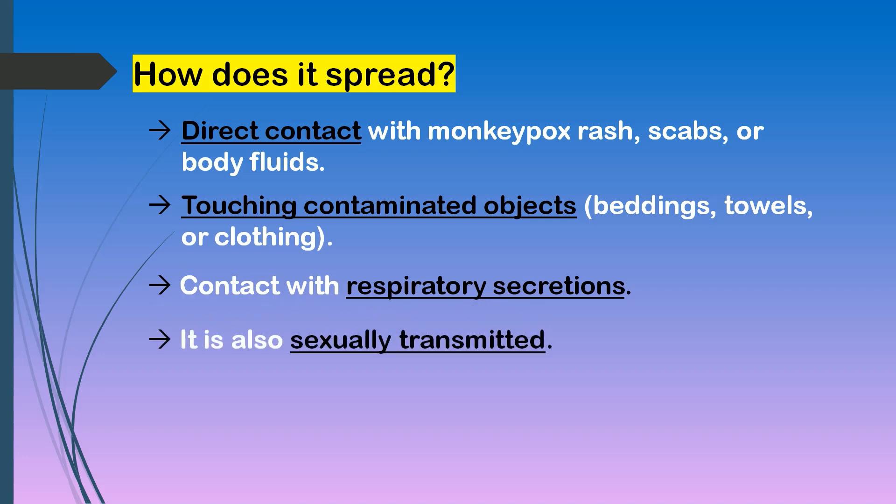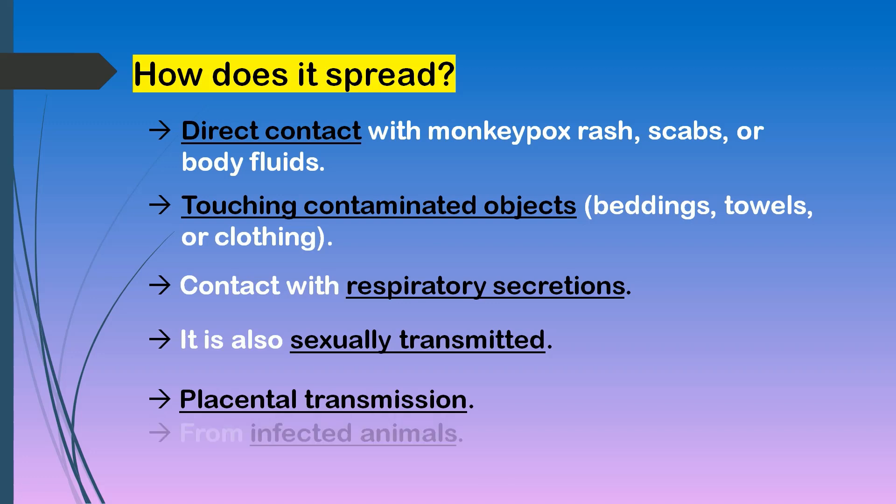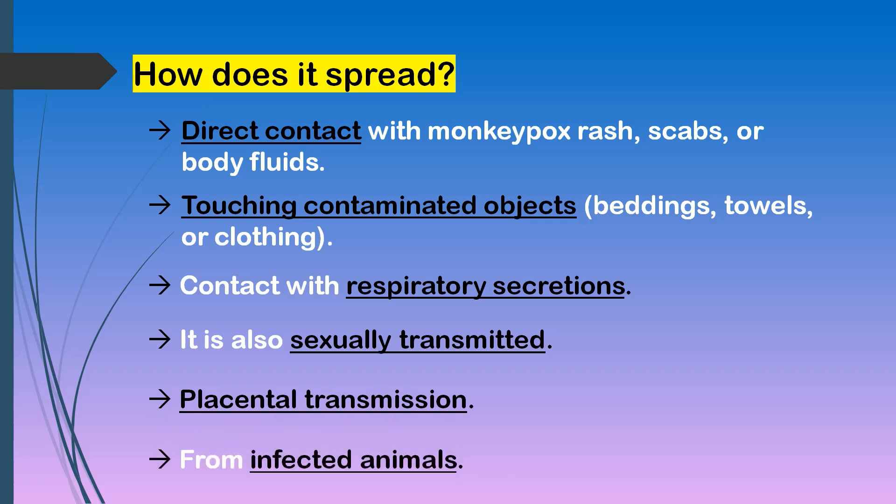It is also sexually transmitted. Placental transmission from the infected mother to the fetus is also possible. Finally, it is also possible to get monkeypox from infected animals through scratches and bites, or by preparing or eating an infected animal.